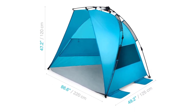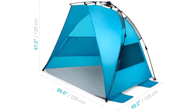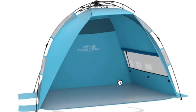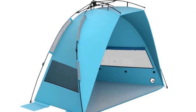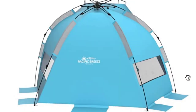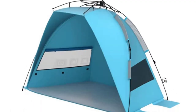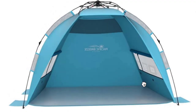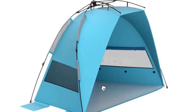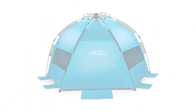Lightweight at 4.5 pounds and compact when folded at 40L x 5W x 5H inches, it's perfect for travel. This spacious tent, 87L x 47H x 49D inches, provides sun protection UPF 50+, and excellent ventilation through large windows. Crafted from breathable polyester, it's water repellent, durable, and easy to carry. Stay organized with internal pockets, and enjoy extras like a carrying case, sand pockets, and stakes.